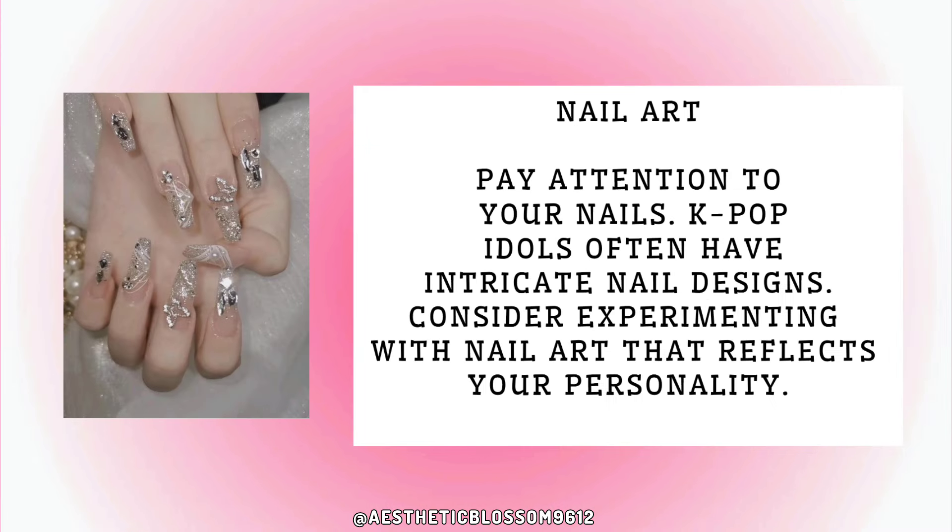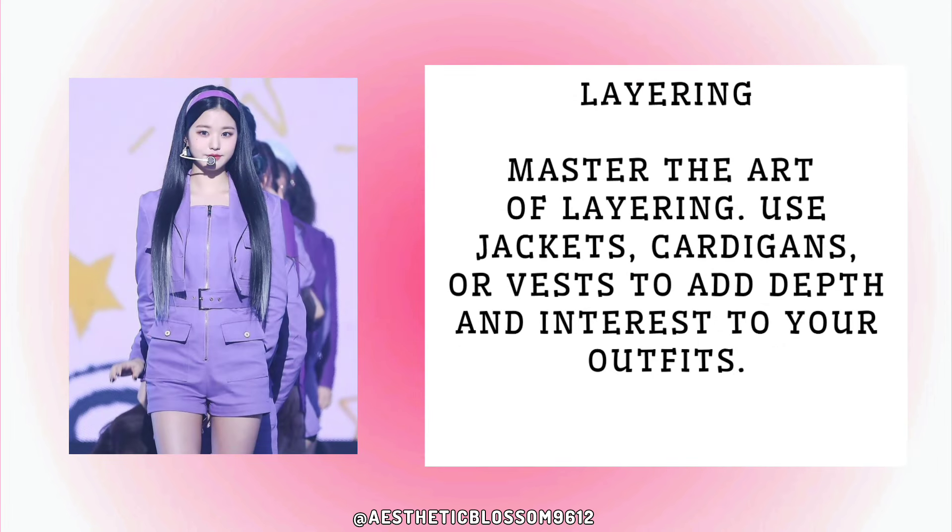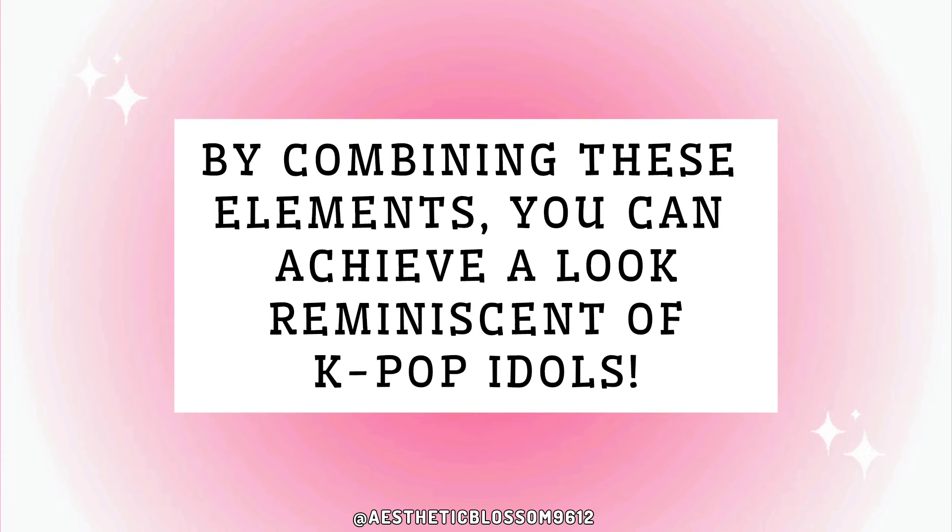Pay attention to your nails — K-pop idols often have intricate nail designs, so consider experimenting with nail art that reflects your personality. Master the art of layering by using jackets, cardigans, or vests to add depth and interest to your outfits. By combining these elements, you can achieve a look reminiscent of K-pop idols.